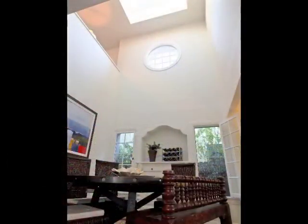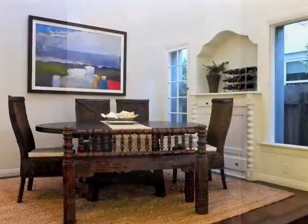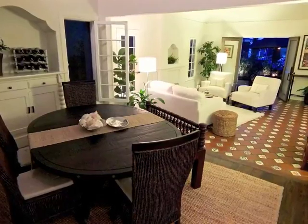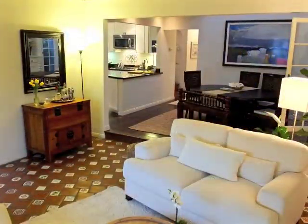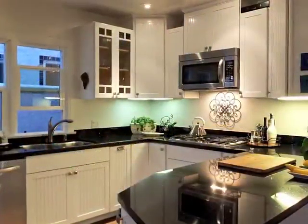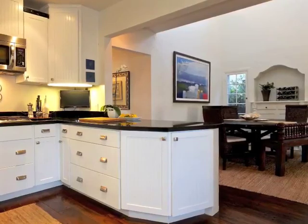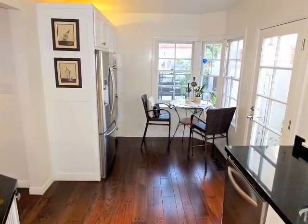Formal dining beneath a two-story high skylight is stunning. The gourmet kitchen is beautifully appointed, extending to a breakfast alcove.